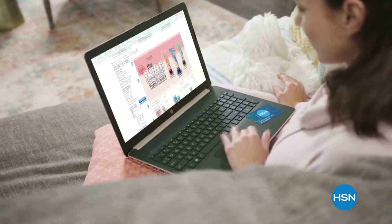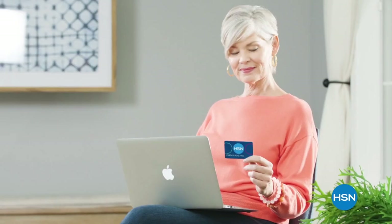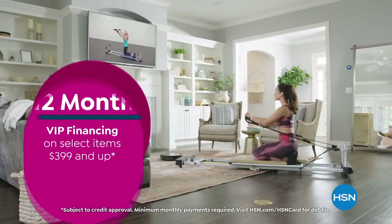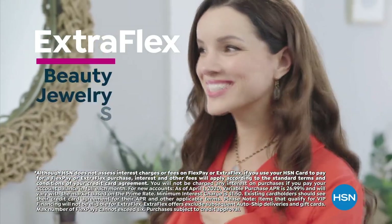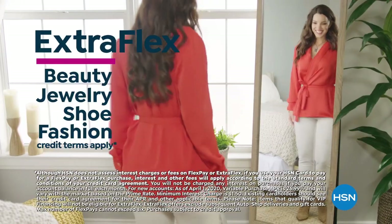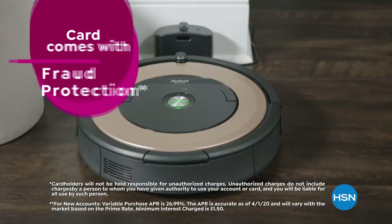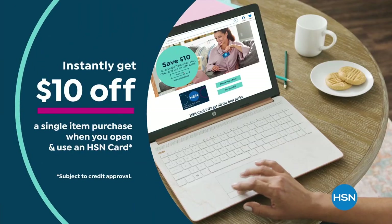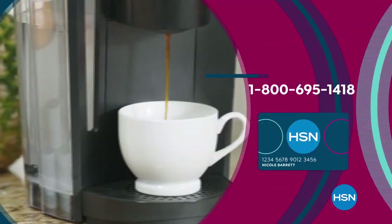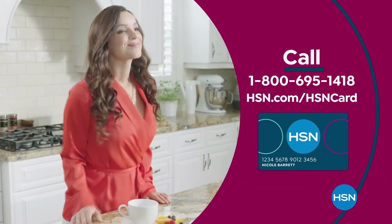Get the best deals on the things you love with the HSN card. As an HSN card VIP, you'll get all kinds of perks: 12-month VIP financing on select items, plus extra flex on beauty, jewelry, shoe, and fashion purchases all day, every day, and at least eight VIP savings events a year. Includes fraud protection and there's no annual fee. Apply now and instantly get $10 off when you're approved. Call 1-800-695-1418 or visit hsn.com/hsncard.